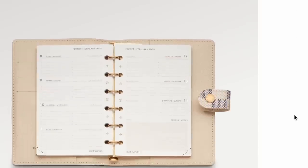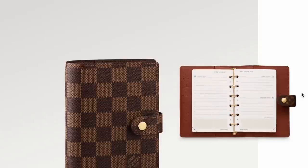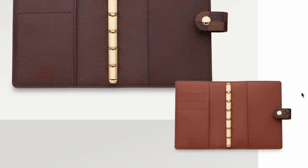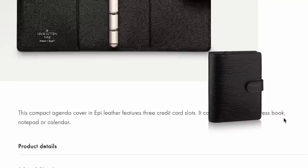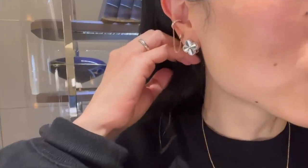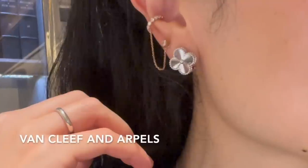I'm planning to get the LV small agenda pre-loved just to get a better price. I don't have any strong preference on the print or material and I'm pretty open. I'll also get the insert from other places instead of Louis Vuitton since they are much more affordable — I'll link them in the description box. I can't wait to show you when I get it!